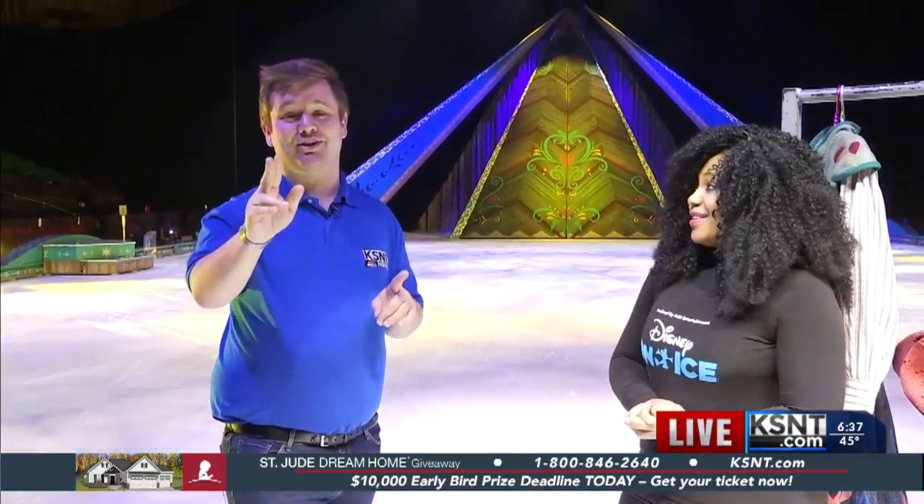That's right, Brittany. I am still on the ice. I am still in skates. I'm not sure why anymore because I'm not really skating and they're killing me, but I haven't fallen, so I'm feeling good about that. And I am here with Viola Jackson, the head of wardrobe.